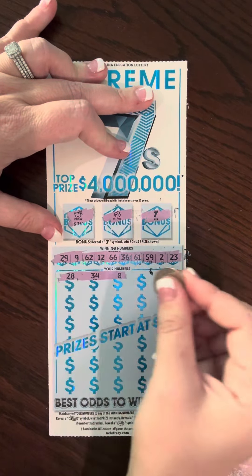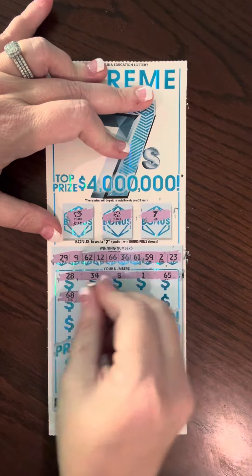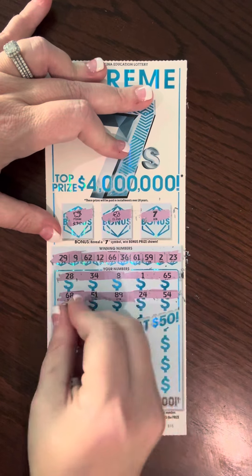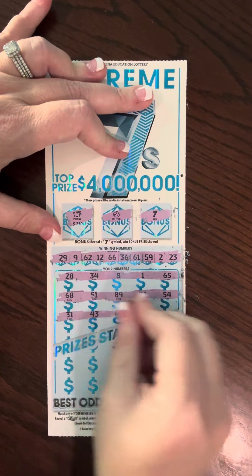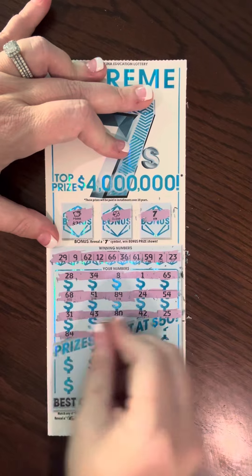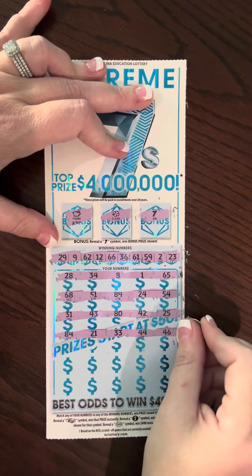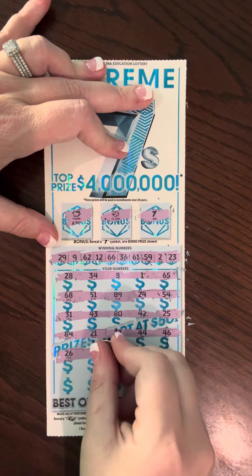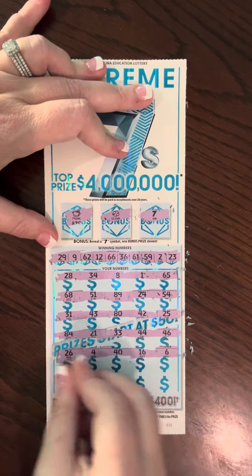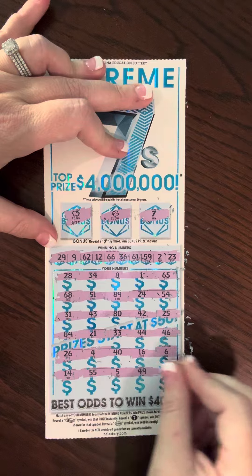Continuing ticket 15: 65, 68, 51, 89, 24, 54, 31, 43, 80, 42, 25, 84, 81, 21, 33, 44, 46, 26, 4, 40, 16, 6, 14, 55, 5, 49, 60.